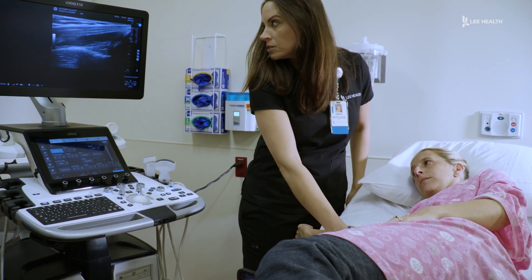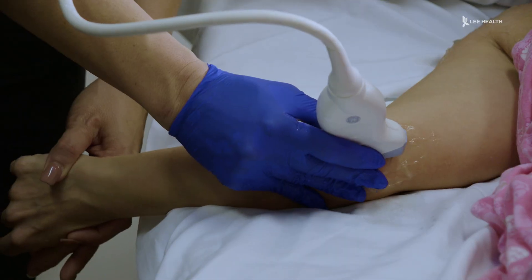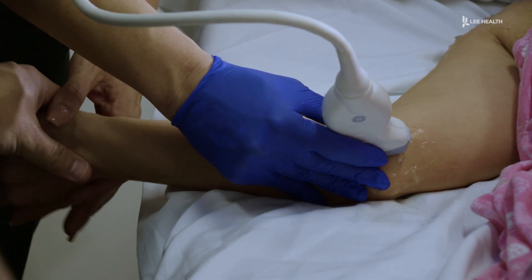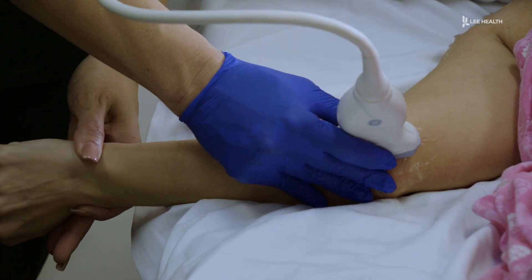Lee Health's state-of-the-art musculoskeletal ultrasound allows Dr. Khazar to do dynamic imaging, meaning we can have somebody moving or we can apply stress to somebody and we can actually see that in real time — we can see a muscle or a tendon or a bone actually move while we're imaging it.